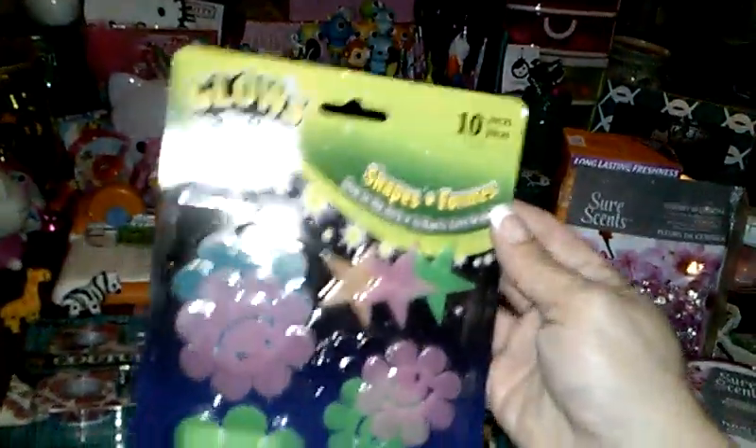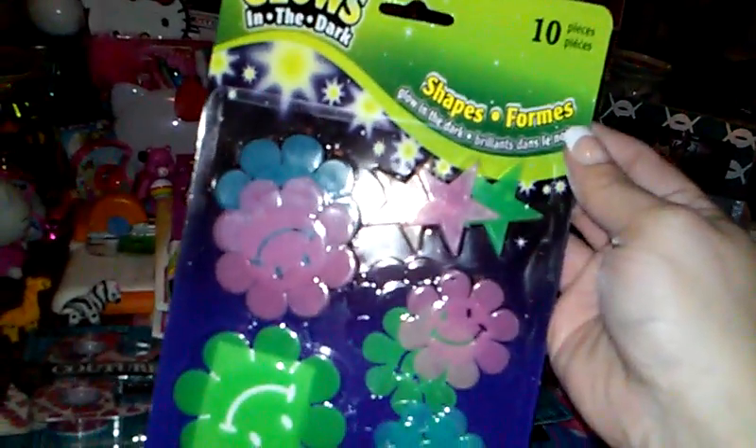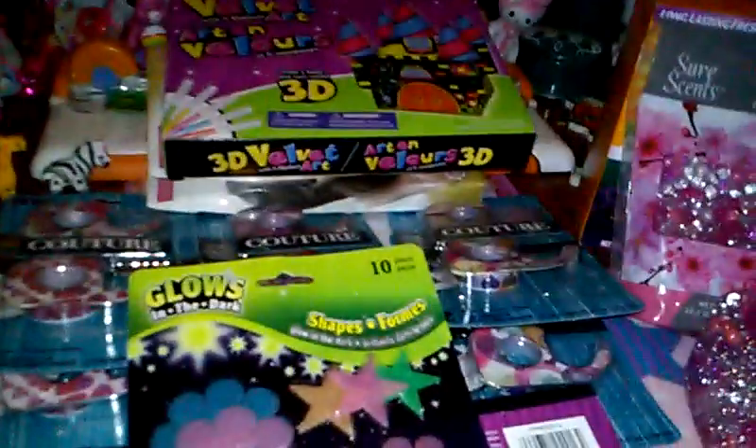And then I just grabbed her some construction paper — these are always good when you have the younger kids. And I got her some of the shapes, the glow in the dark. You just put them on her wall, you get ten of them — little smiley faces and stars.